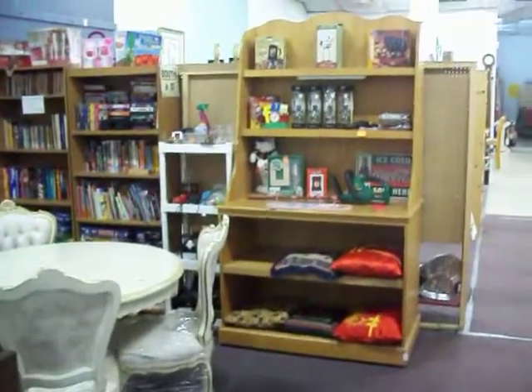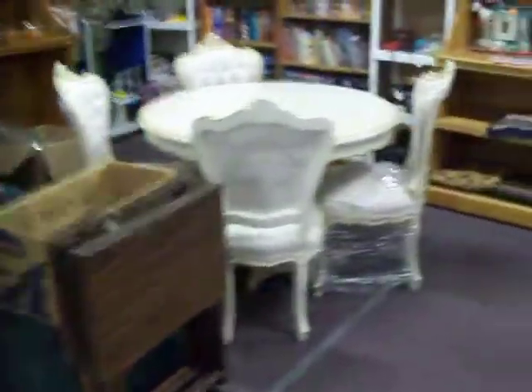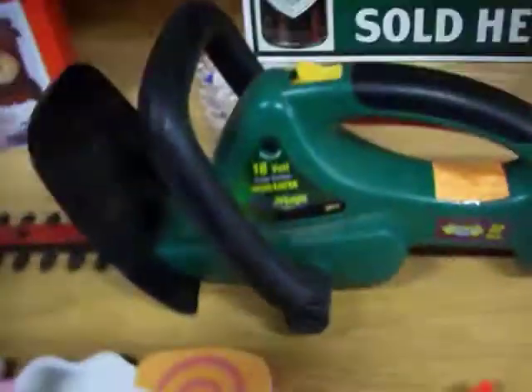Hi everybody, today's Tuesday September 4th 2012. We're back here again at booth 31 at the Cedar Chest. We're going to take a tour through the booth and see what great stuff we've got this week, starting right here.